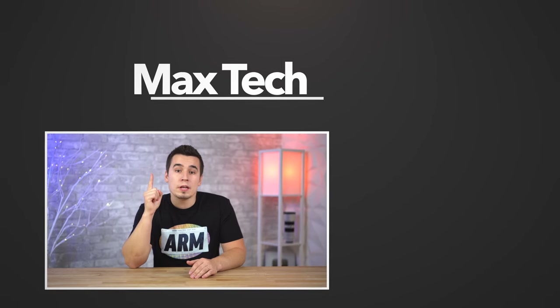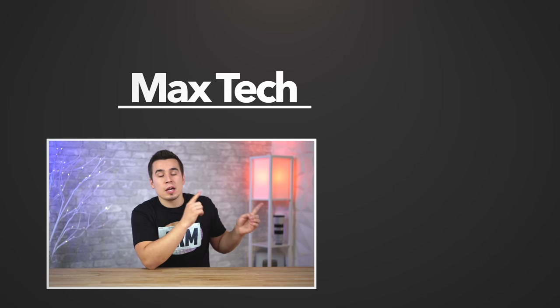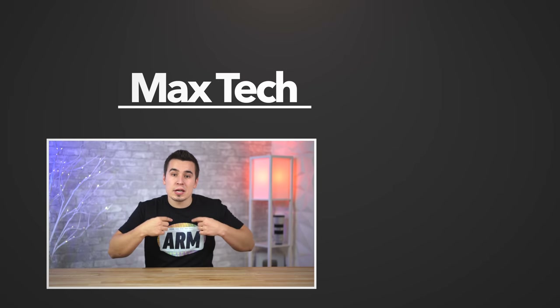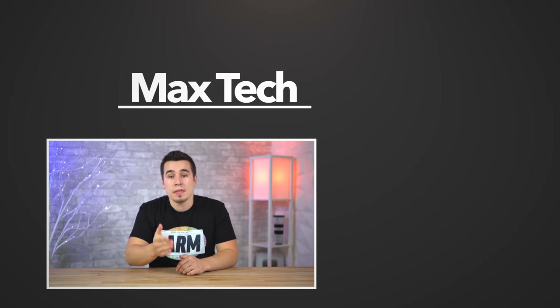Hopefully you guys enjoyed this video. If you did, go ahead and tap the like button and click the circle above to subscribe for more videos like this one. If you wanna see some more Apple Silicon videos, you can check them out right over there, and be sure to check out our Apple Silicon Arms shirt down in the merch shelf below. Thanks for watching, and we'll see you in the next one!